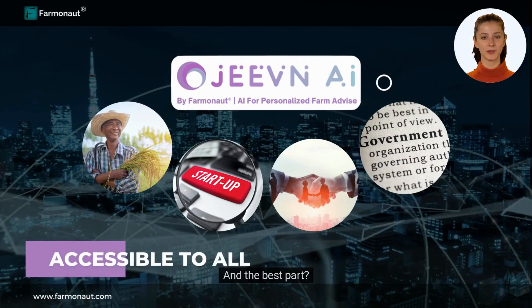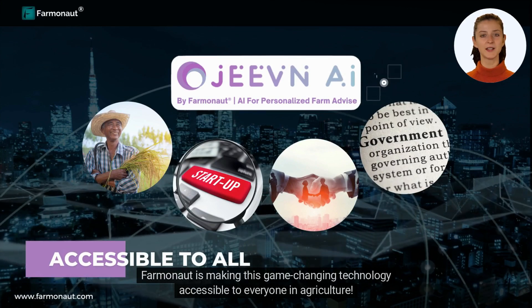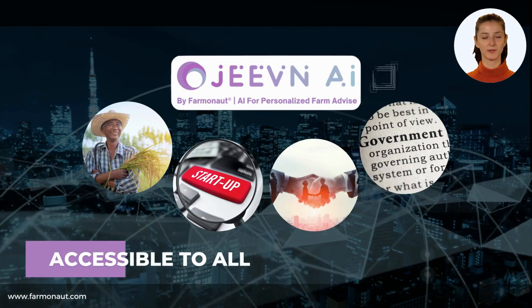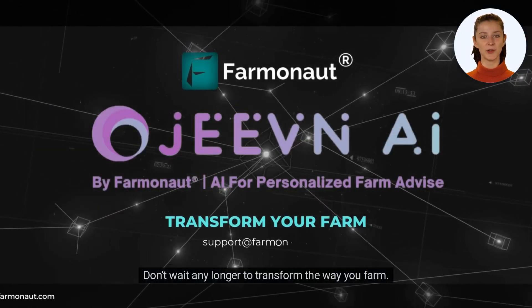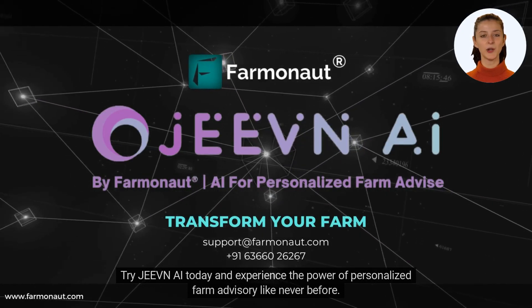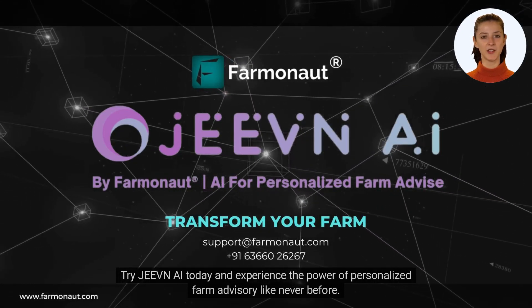And the best part — Farmanaut is making this game-changing technology accessible to everyone in agriculture. Don't wait any longer to transform the way you farm. Try Jeevan AI today and experience the power of personalized farm advisory like never before.